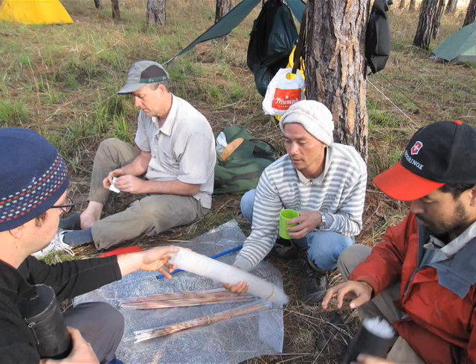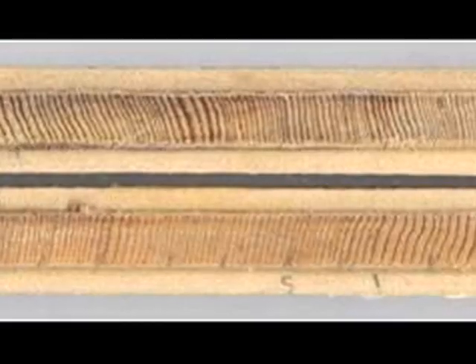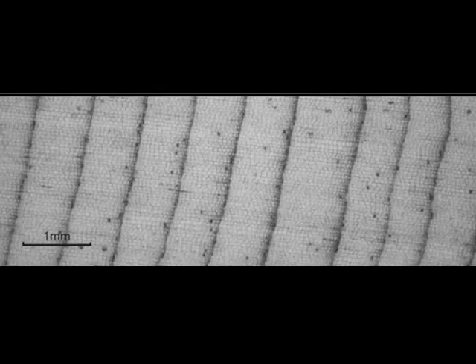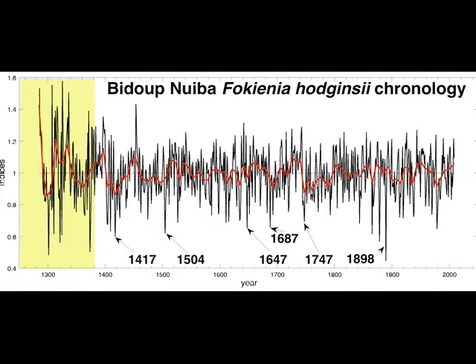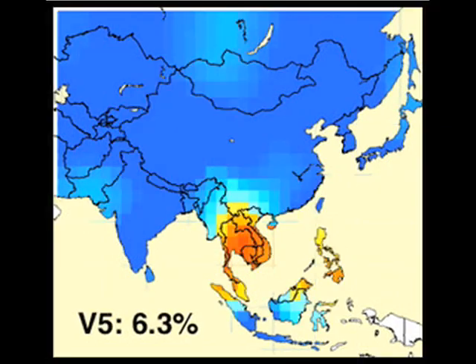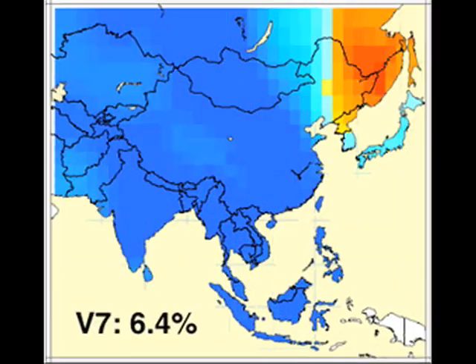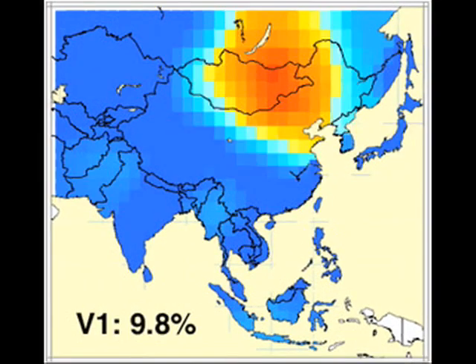After a few days in the woods, bundles of cores are ready for shipment to the lab. That's where the real work begins: months of microscopic inspection to date the rings, compare them with each other, and translate them into yearly rainfall data. Here's a chart of rainfall since the 1300s measured by palmu trees at Bidip Nui Ba. What they reveal is startling. Shown here in red is a reconstruction of devastating mega-droughts that have swept successive regions of Asia over the past 600 years.